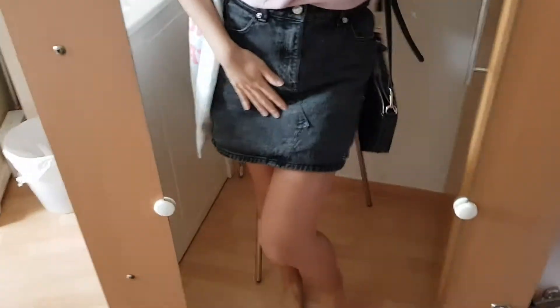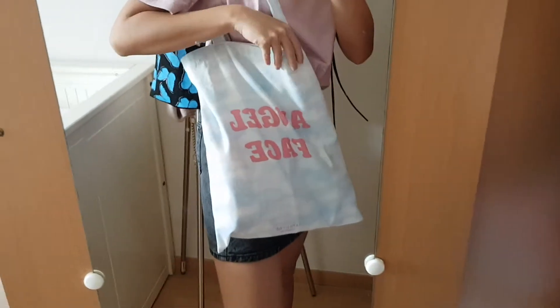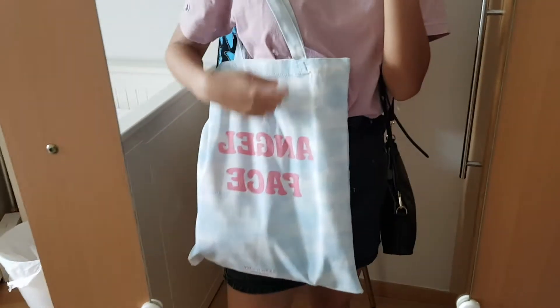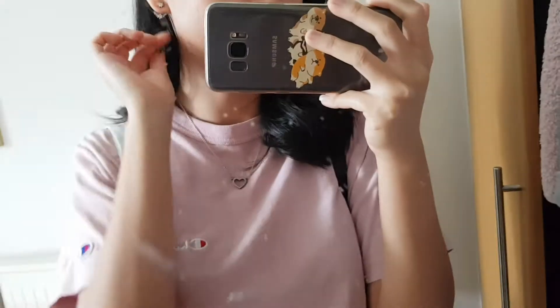So I'm wearing this Champion shirt and Topshop denim skirt in black. Got my new tote bag from Skinnydip — I bought this on ASOS and it says 'angel face.' My H&M bag, necklace from Pandora, earrings also from Pandora. I accidentally curled this strand of hair way too high and I feel like I'm in like the 60s or 70s.